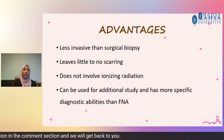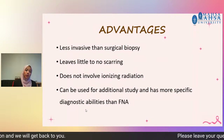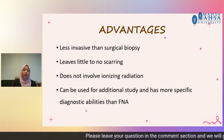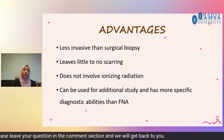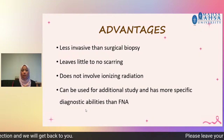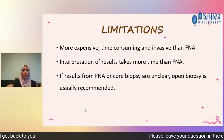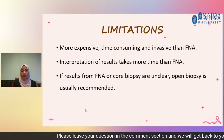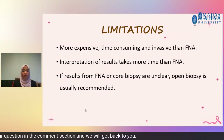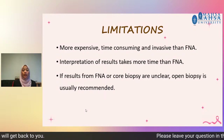The advantages of core needle biopsy are that it is less invasive than surgical biopsy, leaves little to no scar, does not involve ionizing radiation, and can be used for additional study with more specific diagnostic abilities than FNA because we extract more tissue samples. The limitations of CNB are that it is more expensive, time-consuming, and more invasive than FNA. The interpretation of results takes more time compared to FNA, and if results are not clear, open biopsy will be recommended.